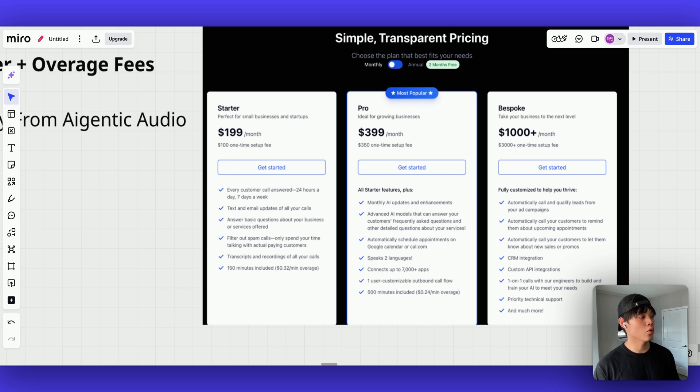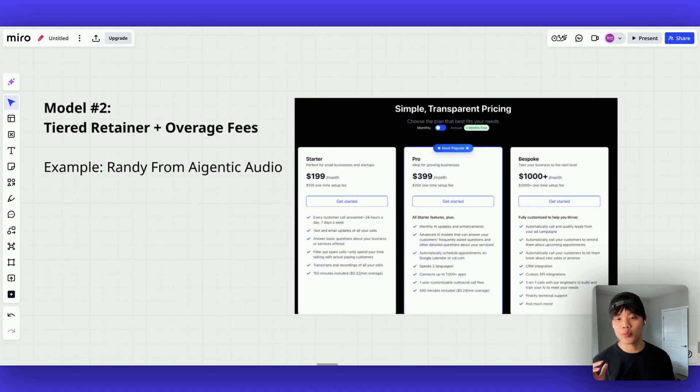Randy's model works brilliantly because the monthly retainer provides predictable cash flow, the small setup fee reduces sales resistance while ensuring commitment, and the tiered structure creates natural upsell opportunities. Clients feel they're getting more value at higher tiers.